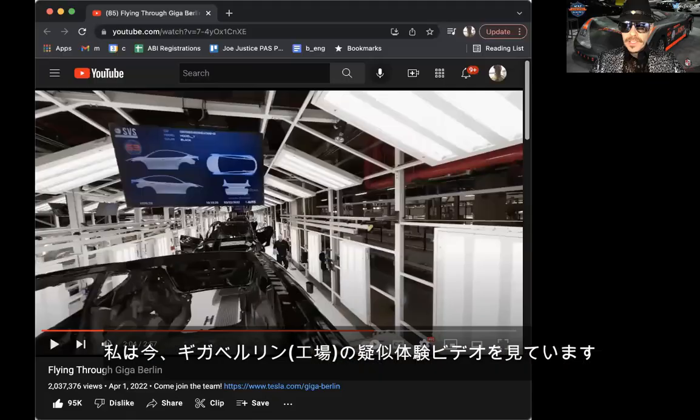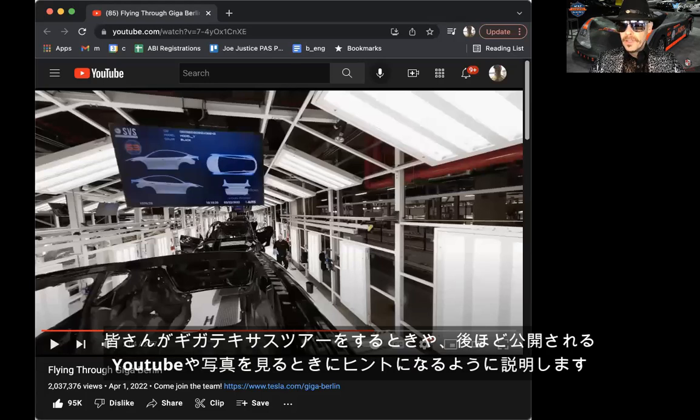Hi, I'm Joe Justice, former Tesla employee, and I'm attending Cyber Rodeo here in Austin, Texas. I just put on my gear to go to the unveiling — the public unveiling of Austin Giga Texas. I was just watching the Giga Shanghai fly-through video and wanted to give people a tip on something amazing to look for when touring Giga Texas or watching the YouTube videos or pictures likely to come out later.